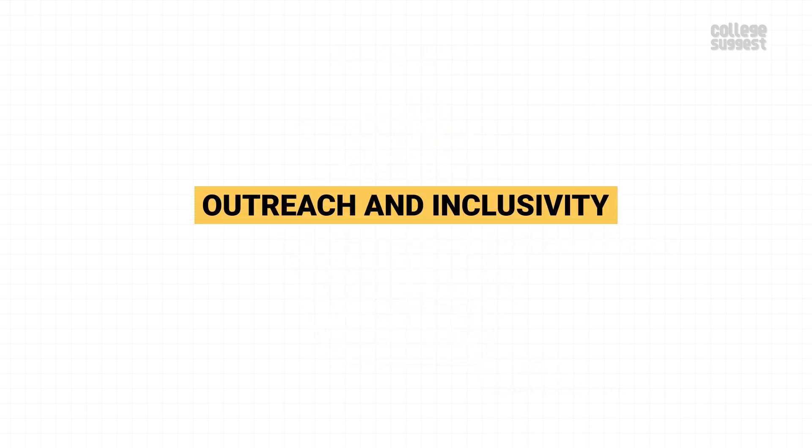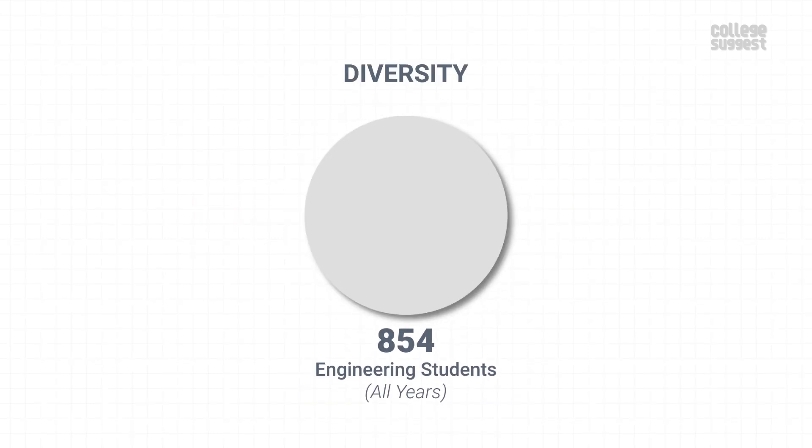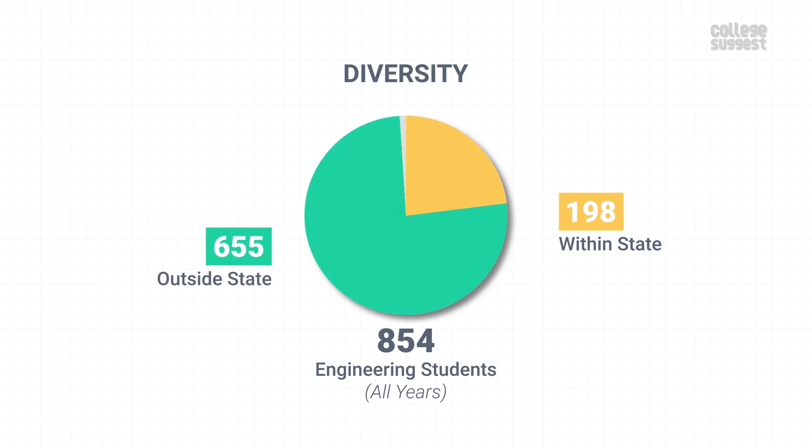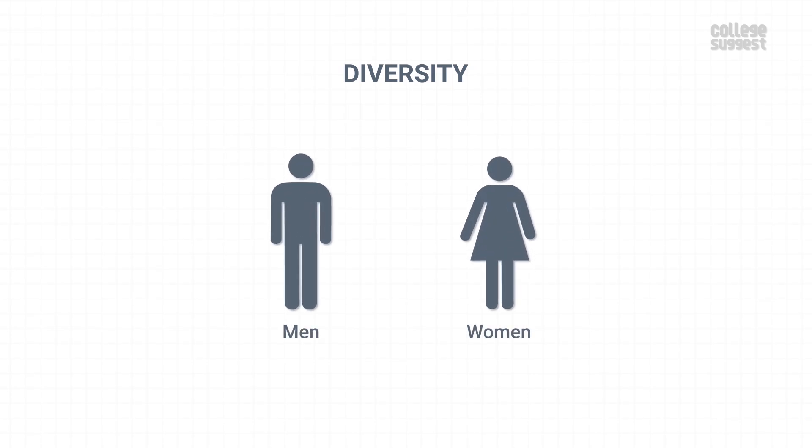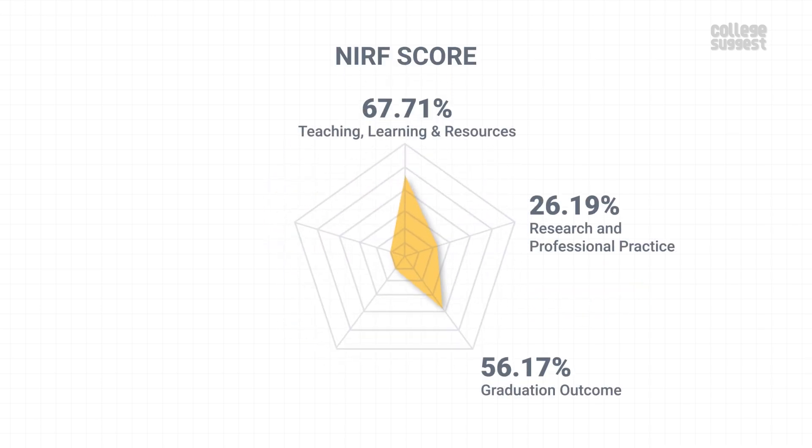Outreach and Inclusivity. Here, we take a look at how diverse IIT Jodhpur is. Out of 854 engineering students studying across all years, 198 students are from Rajasthan, 655 students are from other parts of the country and one student is from abroad. There are more students from other parts of the country, just like its peers. The overall engineering student count consists of 86.77% boys and 13.23% girls. Consisting of all these, IIT Jodhpur has scored 59.29% in outreach and inclusivity, which contributes to 10% of the NIRF score.